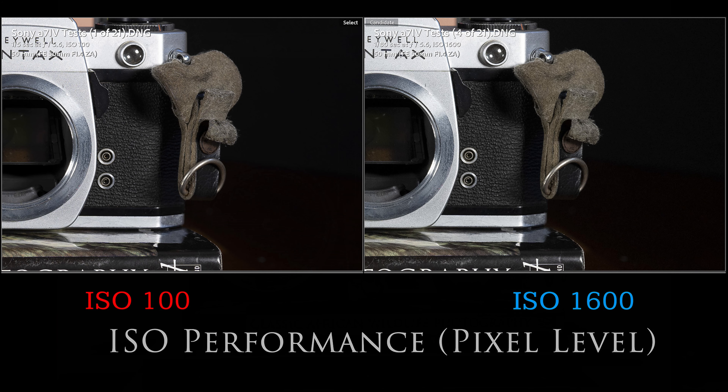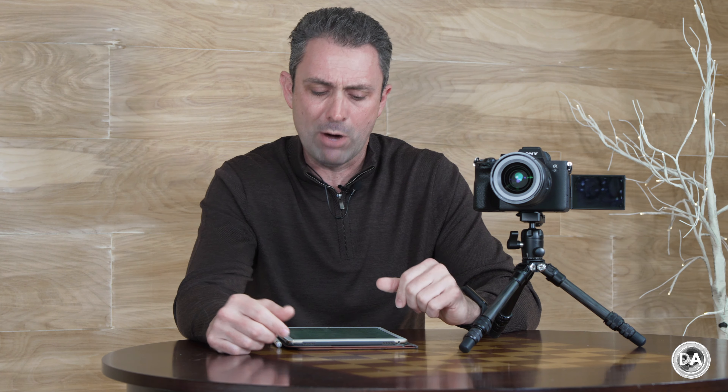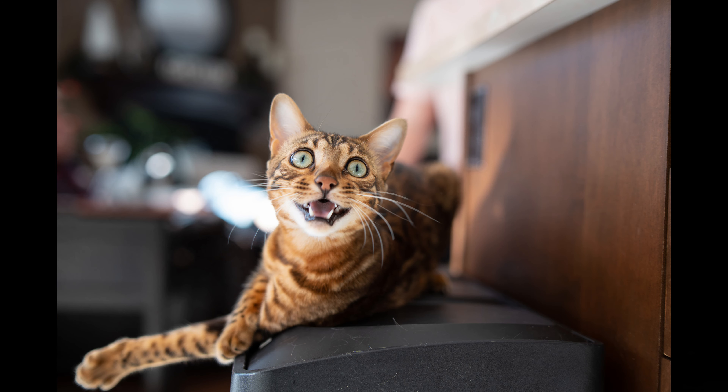High ISO performance was very good with extremely clean results through 12,800. You could still easily use 25,600, and even the upper limit of the normal range at 51,200 still looked fairly decent. You can go all the way up to 204,800 in the expanded range, but that's there more for marketing than anything else. We've also got the new HEIF file format and various options including lossless RAW and compressed RAW, making file storage fairly easy. I really like the sensor — it's a sweet spot for resolution for a lot of people and applications.